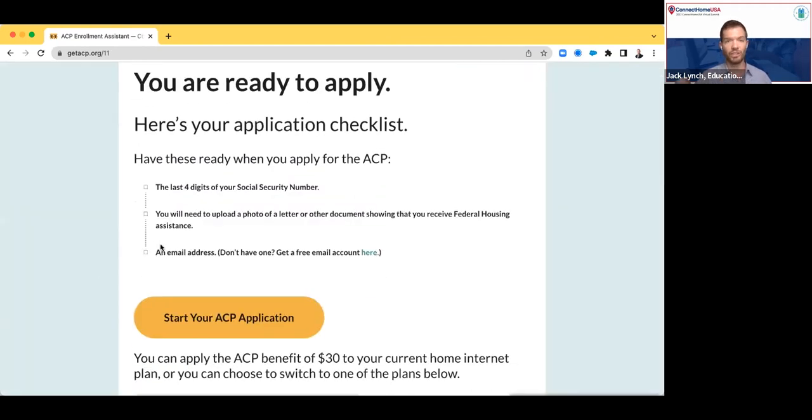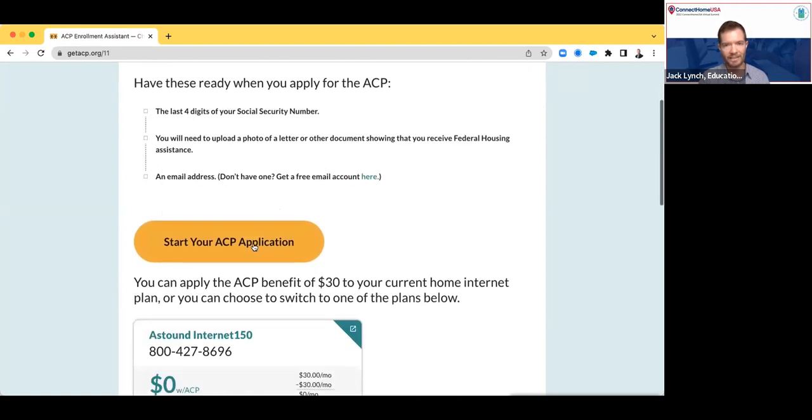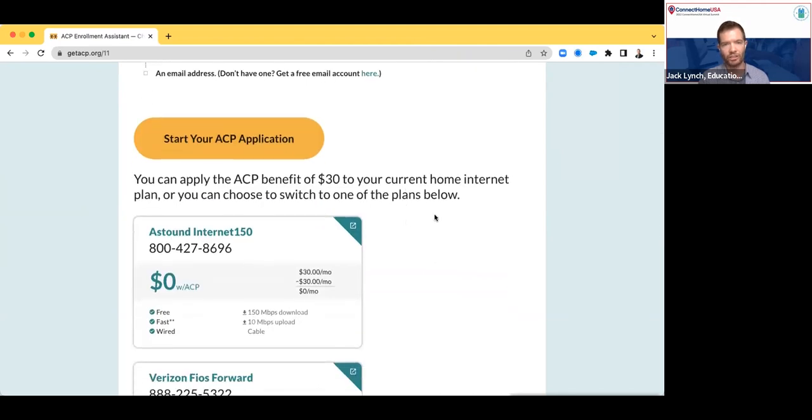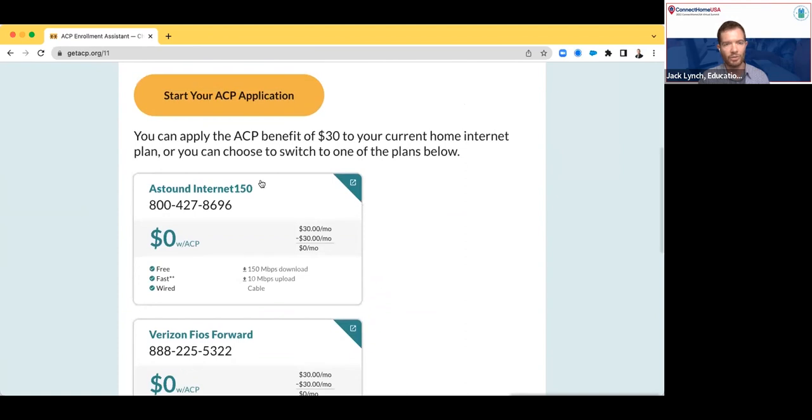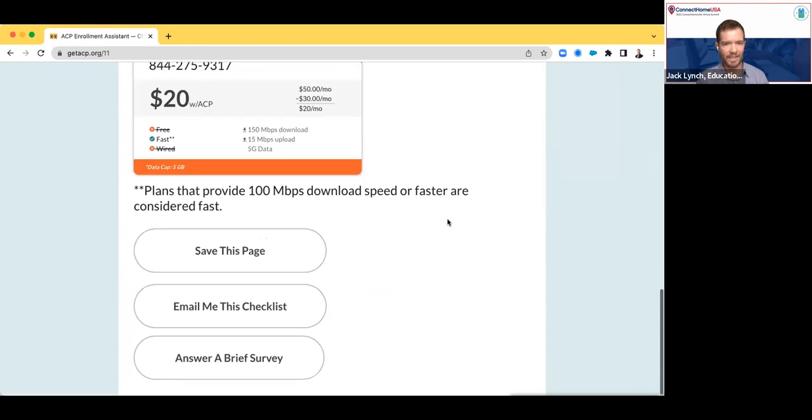I'll go ahead and say yes. Then what we do is generate a checklist for the user. We give them all the information they're going to need to be able to successfully get through the ACP application process, a little bit of information about what to expect, and a link to the actual ACP application — they can link into it directly from this tool. Additionally, we're going to show the user the internet plans that are available in their area that they could use with the ACP. We've prioritized this list based on the quality of the plans, the amount of speed they're offering, and which ones are going to be free after the ACP benefit has been applied. The user can also save the screen as a PDF, have this list emailed to them, or give us some feedback about the tool itself.